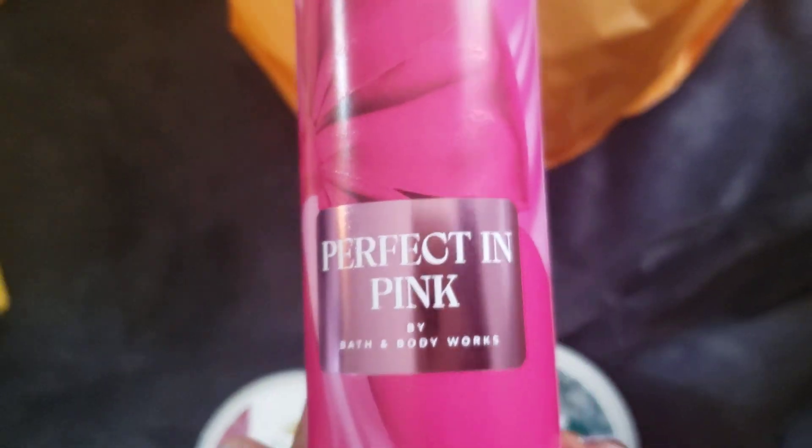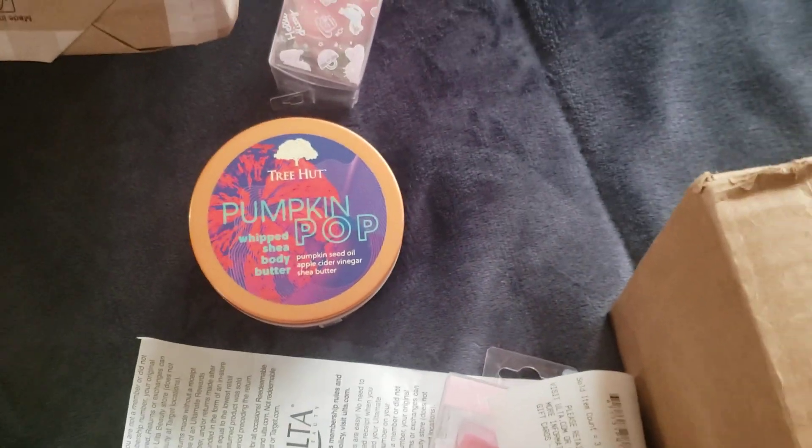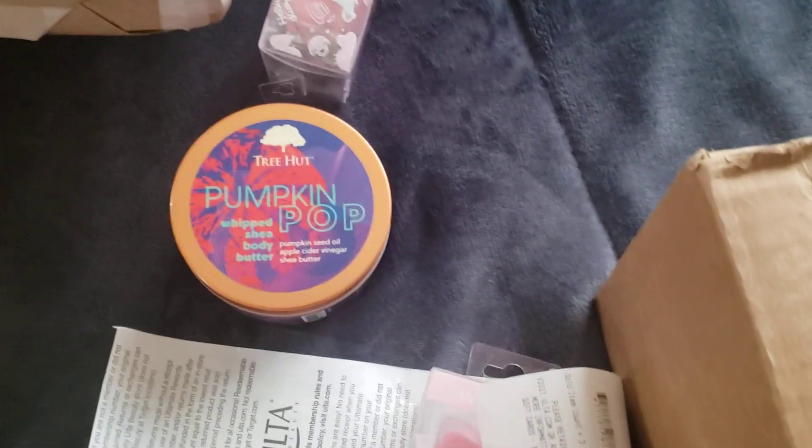Then I went to Bath and Body Works because they had the mist for five dollars. I got this mist — I'll probably just get the cream, moisturizing wash or gel and lotion, and leave it at that. I kept going back and forth on this one, then found out online they were $5.95 and it was $5.95 in store too, and it was the last one. I also found these cute little makeup sponges even though I don't even use the ones I already have.